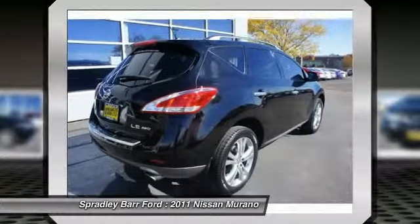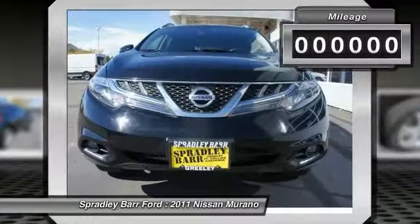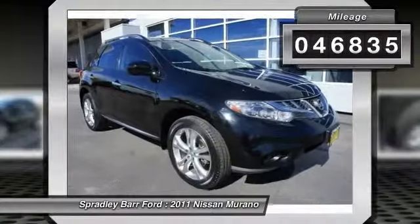Great fuel economy and a powerful V6 engine combine to deliver a refined driving experience. This vehicle has less than 50,000 miles.